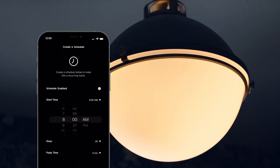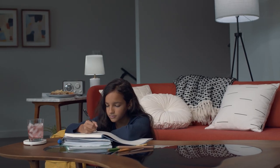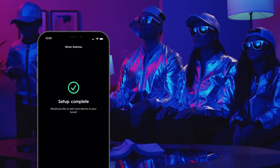Set schedules for lights and devices for automated control. Set up C by GE and Sync smart devices easily, pair them together, and control them in one intuitive app.